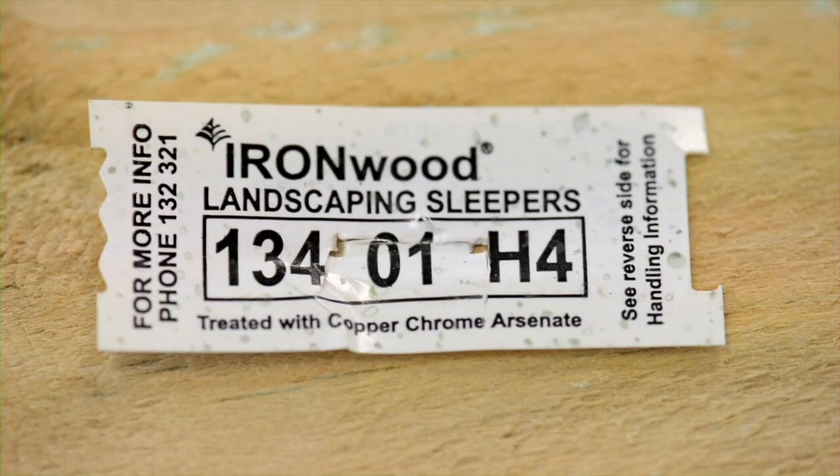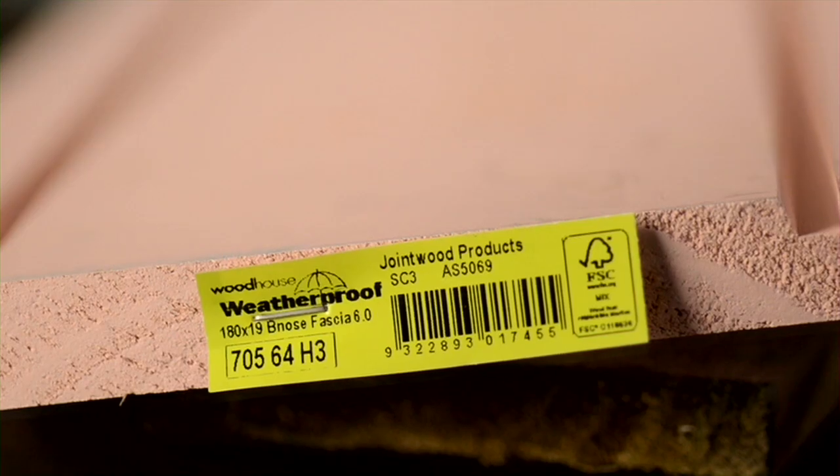There are a number of different chemicals used to treat timber. To help with choosing which type is suitable for a particular job, a system of six hazard classes has been established depending on what organisms the timber may be exposed to and what environment it will be in. Labels on the timber describe which hazard class the timber is suitable for. Remember, some timber treatments are potentially harmful to humans, so it's important to choose the least toxic suitable alternative.